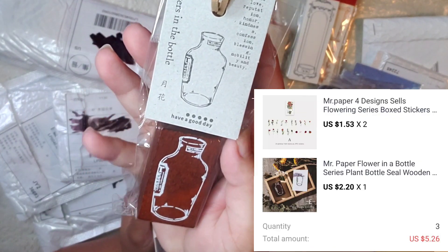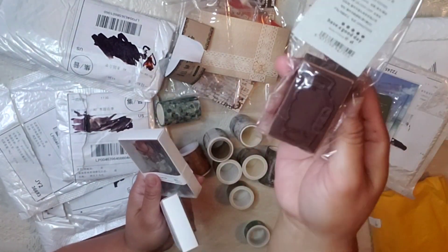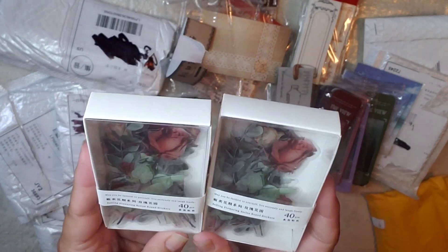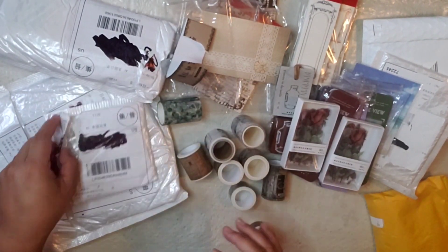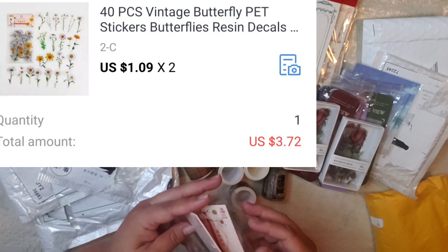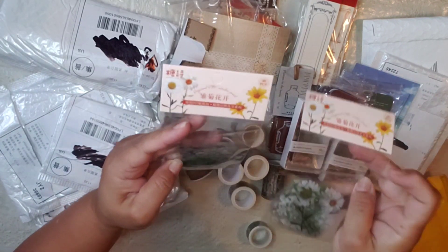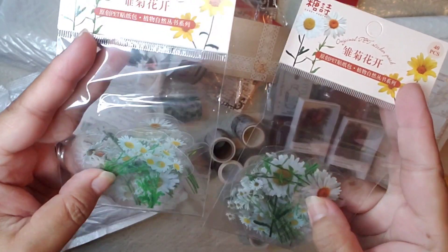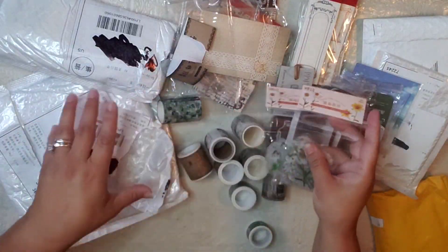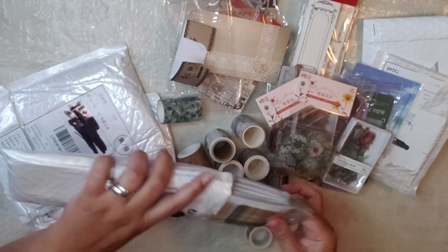Oh I love it — sticking a flower in there, so nice! This is a rubber stamp. I got two of these — one for my daughter, one for me. Oh my goodness, flowers! White little flowers — I think they're called daisies, I'm not sure. One for my daughter, one for me. Can you see them? Really nice — so excited, you guys!